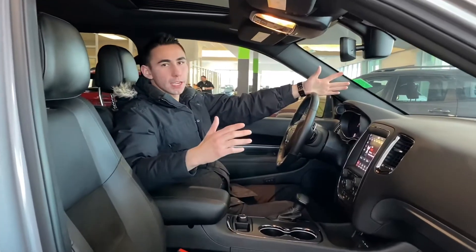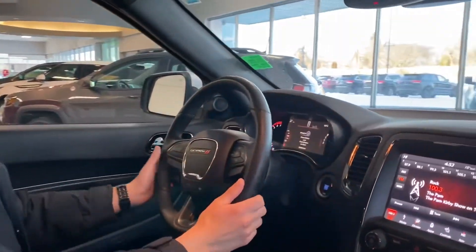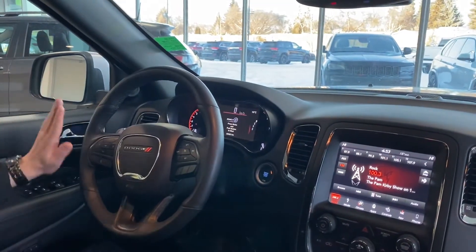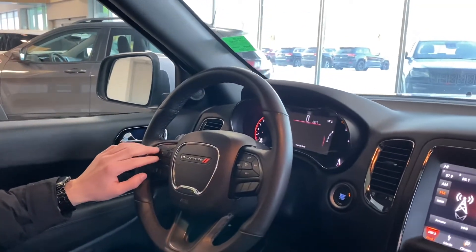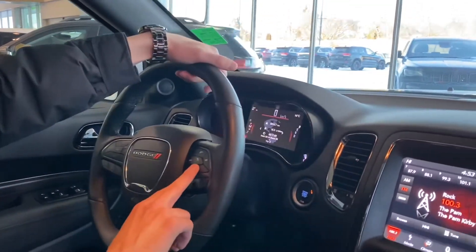Alright guys, now inside the driver's seat. Take a look at the leather wrapped steering wheel with paddle shifters in the back, straight through to the RT trim. You got your voice recognition buttons here as well as the 7-inch driver information screen up on top — you can adjust everything through here: settings, fuel economy, speedometer and much more. Moving over here you got your cruise control.